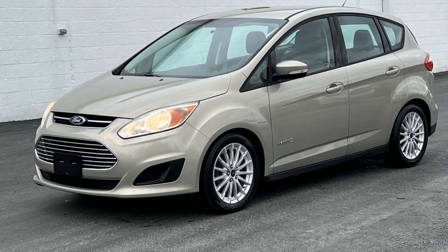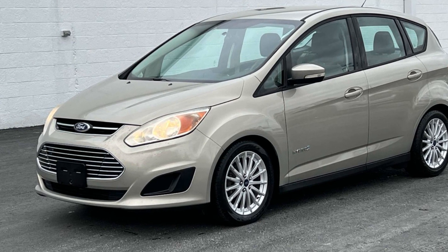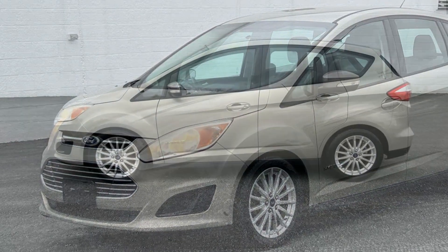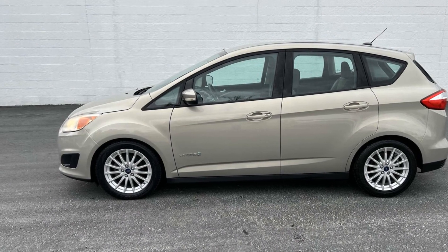2015 Ford C-Max Hybrid with less than 78,000 miles on the odometer. This sedan combines safety and comfort with style and performance.